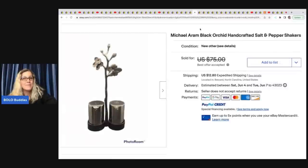Next are these Michael Aram Black Orchard handcrafted salt and pepper shakers. She got these at the Goodwill for $4.75 and sold them for a best offer of $50 plus shipping.